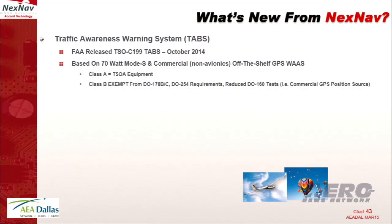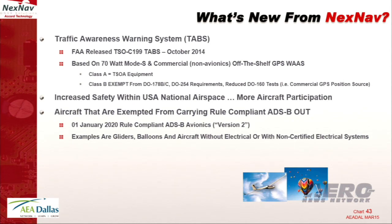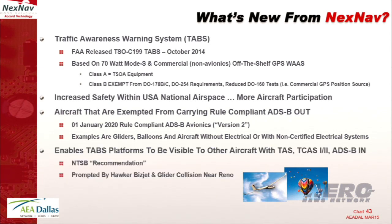So what's new? It's called the Traffic Awareness and Warning System, or TABS — I think it's its third iteration in name, but I think this one will stick. In October of 2014 it was issued. It's based on a lower-power Mode S along with an off-the-shelf commercial non-avionics GPS. Class A version is TSO-approved equipment. Class B is exempt from DO-178 for software and DO-254 for complex electronic hardware, embedding a reduced DO-160 and using a commercial GPS position source. It increases safety in the airspace by bringing in aircraft previously exempted — gliders, hot air balloons, and importantly, aircraft that don't have a certified electrical system — making them visible to others.